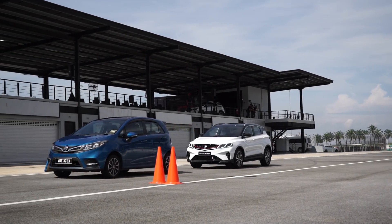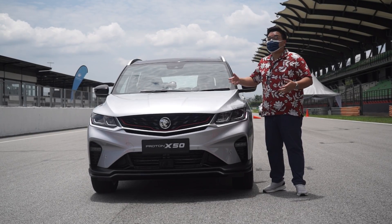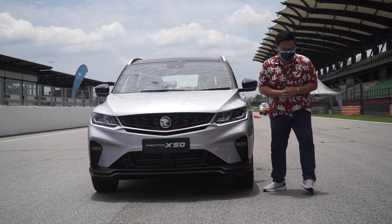So that's a quick video on the X50's forward collision warning and autonomous emergency braking features. What do you think of all these new safety features? Let me know in the comment section below. Until then, thank you for watching.